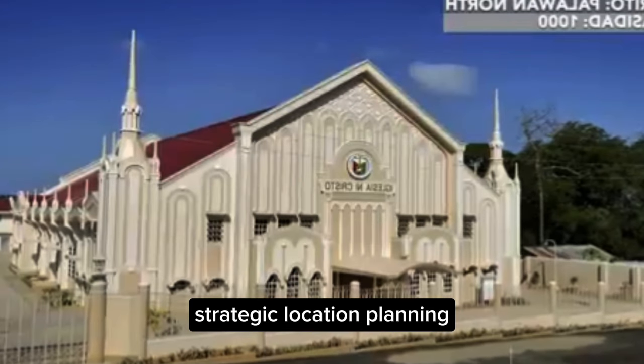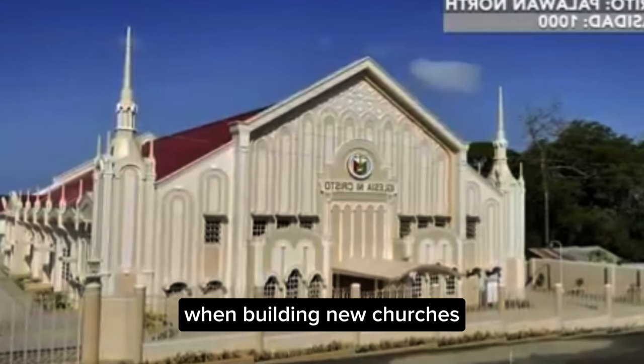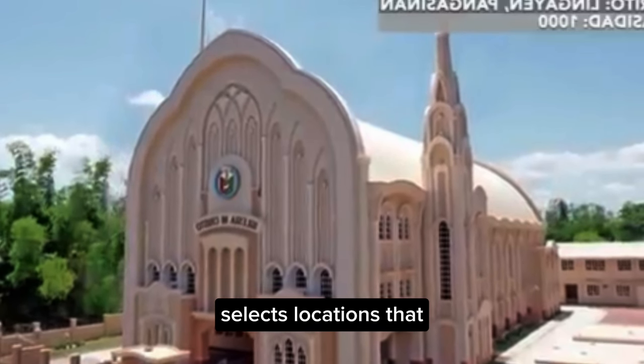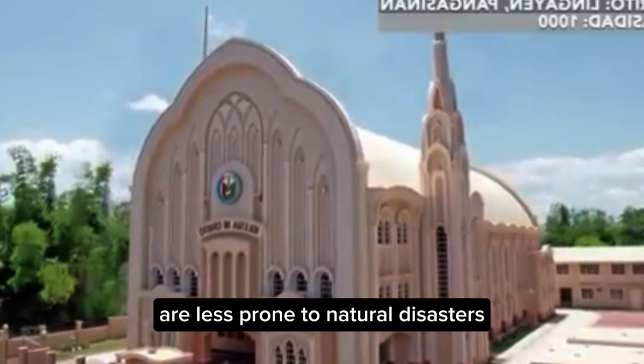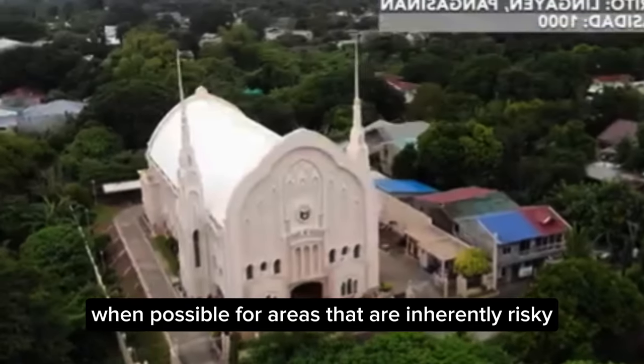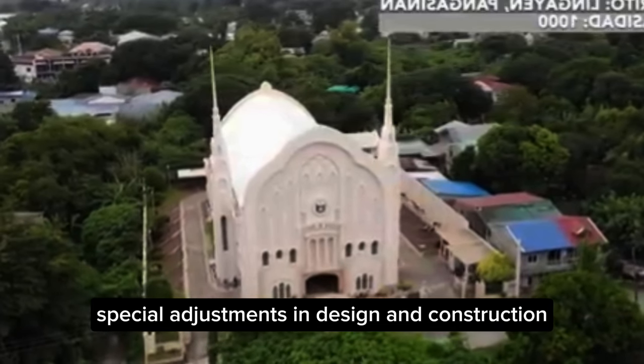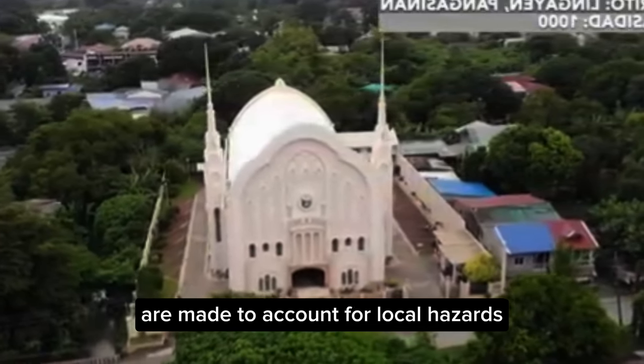Strategic Location Planning: When building new churches, the INC carefully selects locations that are less prone to natural disasters when possible. For areas that are inherently risky, special adjustments in design and construction are made to account for local hazards.